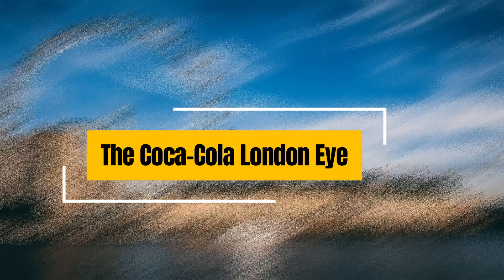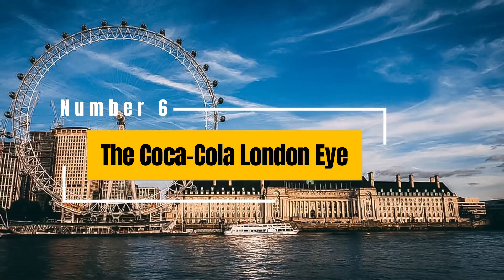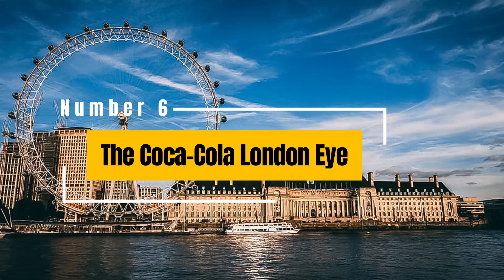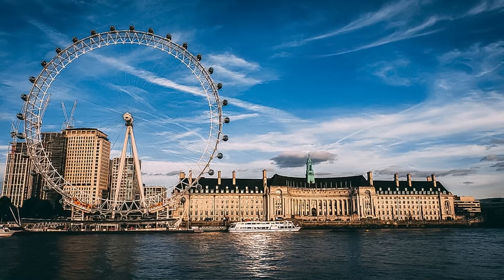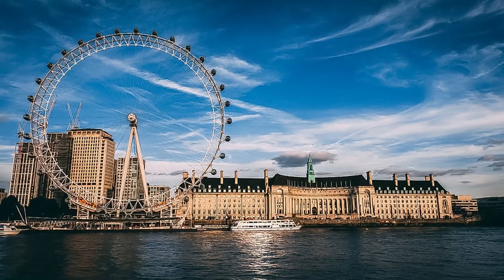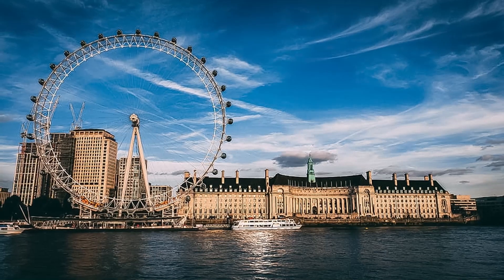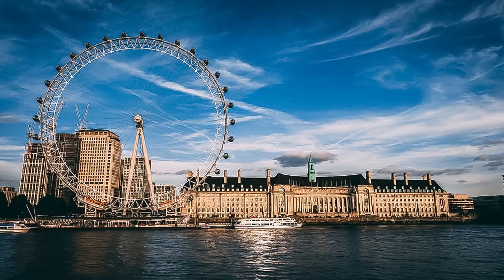The Coca-Cola London Eye: offering breathtaking panoramic views of the city, the London Eye is one of London's most popular attractions. A giant Ferris wheel located on the south bank of the Thames, it provides a unique way to see famous landmarks like Big Ben, the Houses of Parliament, and St Paul's Cathedral.